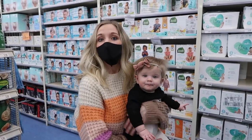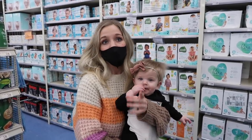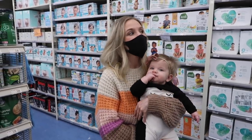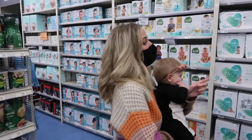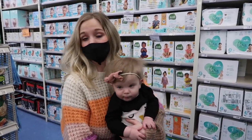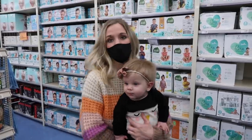They have basically any kind of diapers and wipes that you're looking for here — cloth diapers, any kind of potty training stuff. We've used Pampers water wipes ever since Quinn was born and we really like them. She's never had a diaper rash and I think that's partially why. So we're going to get some of those while we're here too.